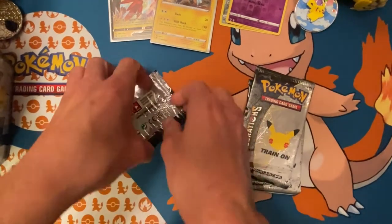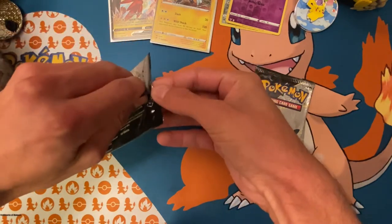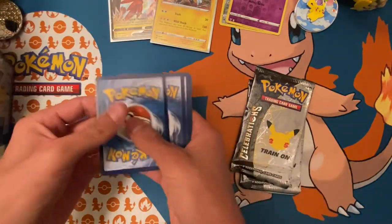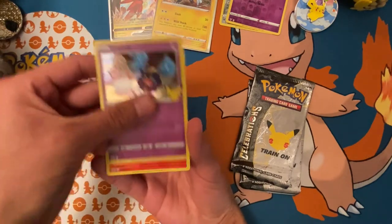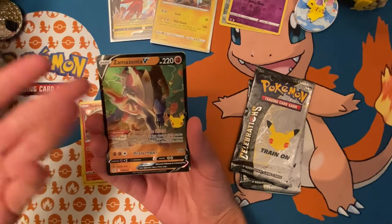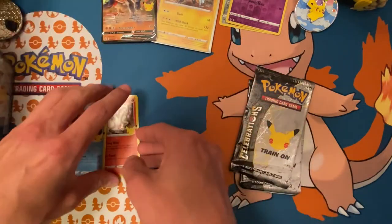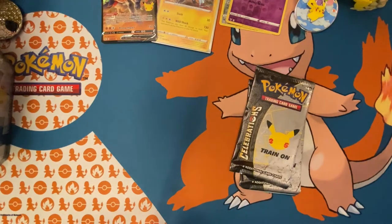On to the next Celebrations pack. Cosmog, Reshiram, Zamazenta — and Palkia. Alright, nothing huge there either. Let's set them aside and move on to the next pack.